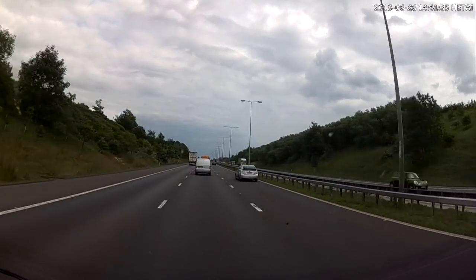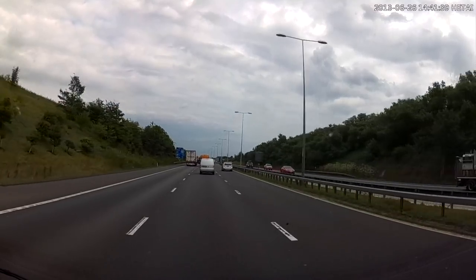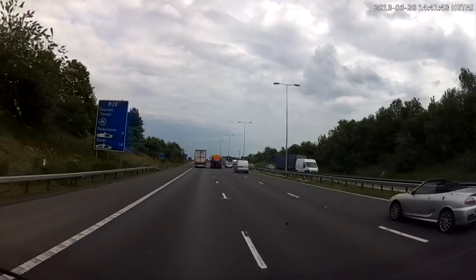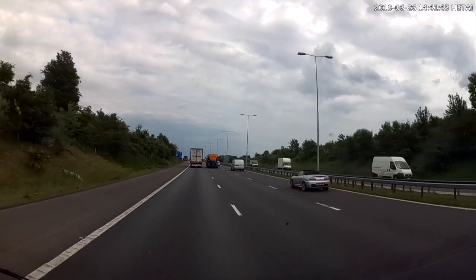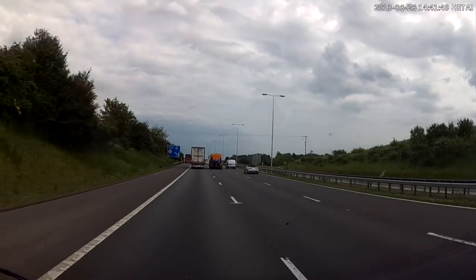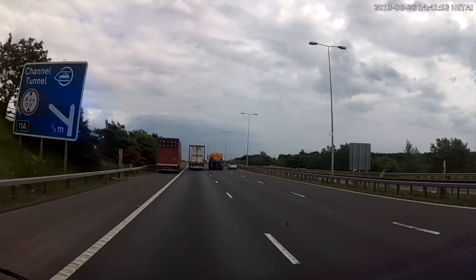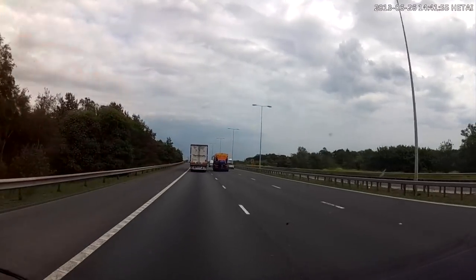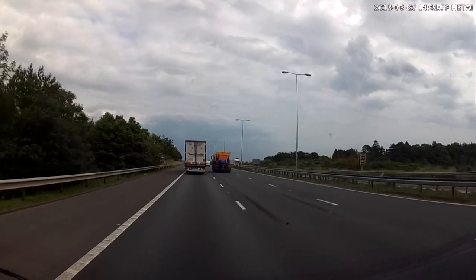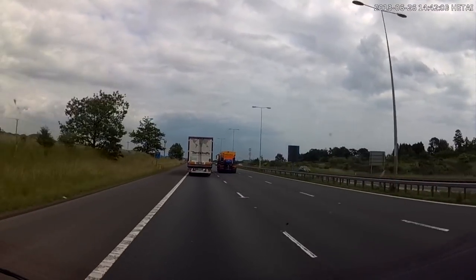Hello, we're on the M20 heading towards the Channel Tunnel and the Eurotunnel Terminal. We're in a motorhome with two adults and one dog. We are turning off the motorway at junction 11A. We booked online, we paid by credit card and we printed out the booking form. The booking form has got the reference number and travel details such as your train departure times for going to France and of course returning.